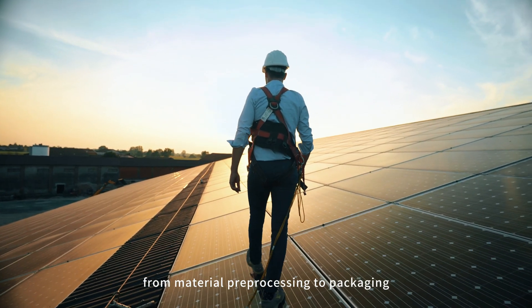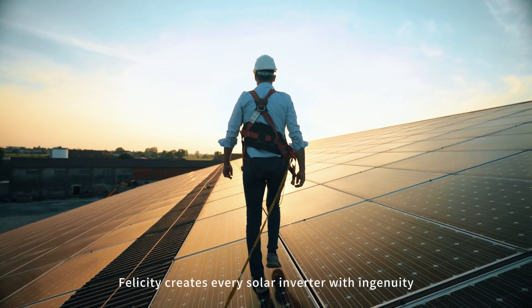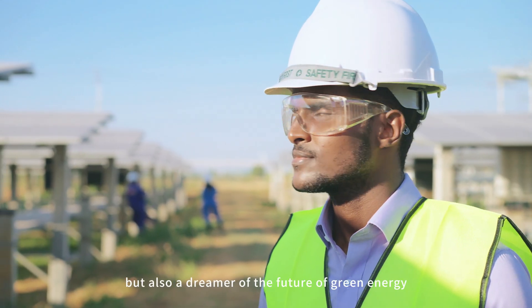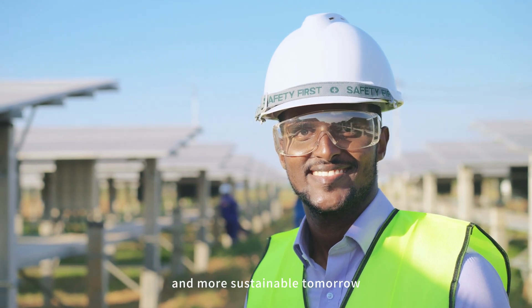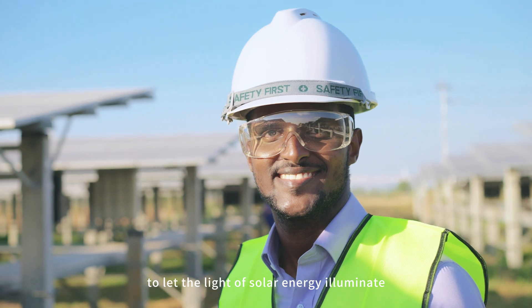From material pre-processing to packaging and warehousing, Felicity creates every solar inverter with ingenuity. We are not just a company, but also a dreamer of the future of green energy. Choosing Felicity means choosing a cleaner and more sustainable tomorrow. Let's work together to let the light of solar energy illuminate every corner.